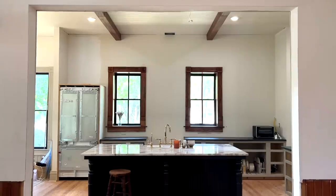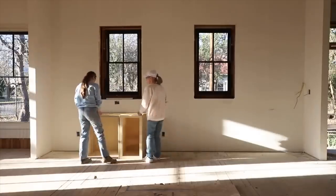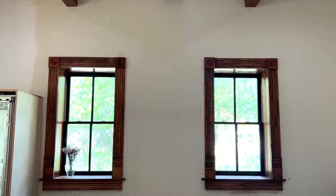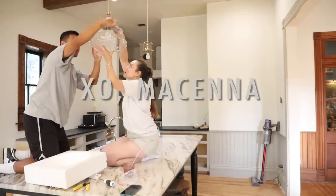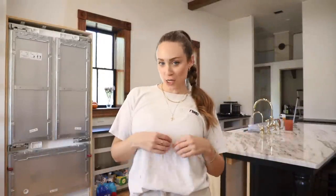Our kitchen design is really starting to come to life. From DIYing our island and kitchen cabinetry, building out beautiful boxed windows, and installing faux beams, this week we are ready to build the upper cabinetry and install our pretty lighting. Hello guys, welcome back to episode seven of our kitchen renovation.